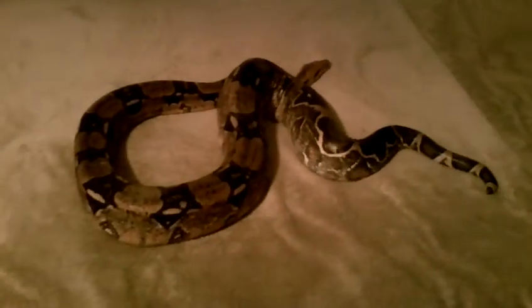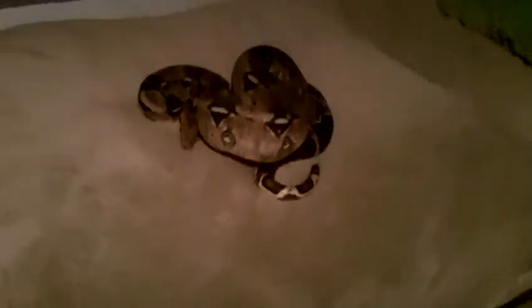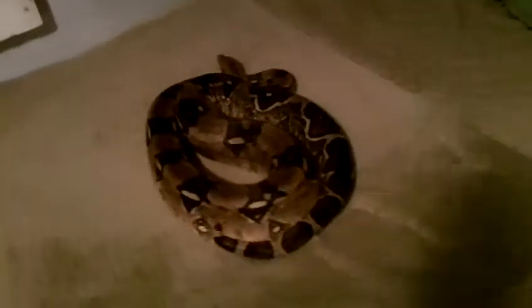Now that he's out of his cage he's moving around on my bed. He's like, hmm, maybe I want to sleep here on a nice comfy pillow. He's gonna shed soon. Look at this — how pretty that is, the underside of him is an amazing color. Let's see if I can stretch him out for you. In total he is six feet long, about ten — maybe more — pounds.